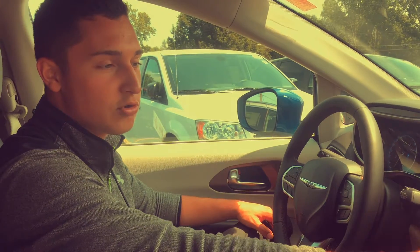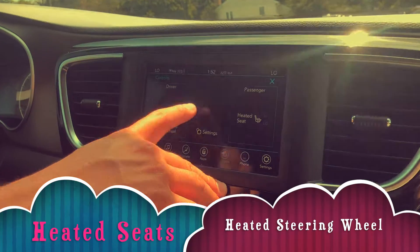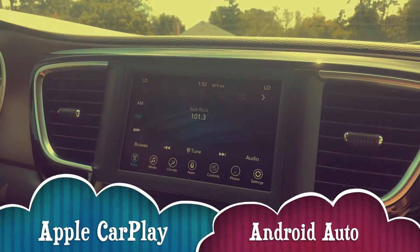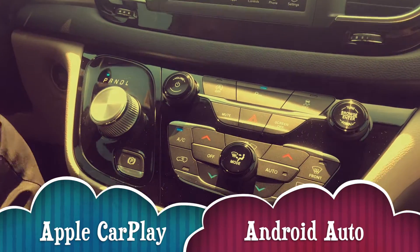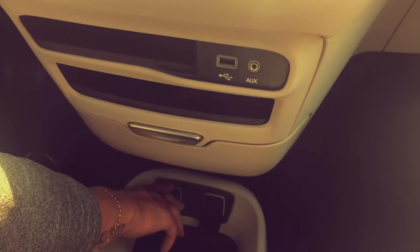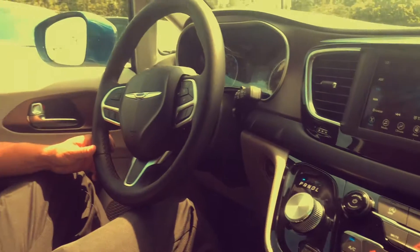In here you've got your beautiful 7-inch touchscreen. You do have heated seats and a heated steering wheel. You do have Apple CarPlay and Android Auto, so you can stream your maps up there, use Siri, all those capabilities. You've got not one, but two USB ports, as well as a 12-volt and an auxiliary cord. And then in here you just have a bunch of extra storage, which is really nice to have to pack all your things in.